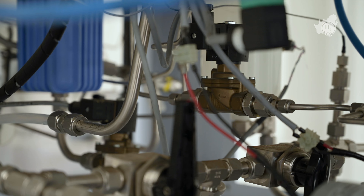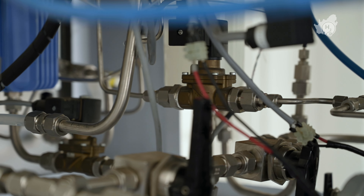It produces about a kilogram of hydrogen per day, and then we store it in a metal hydride. These metal hydride containers that we store this hydrogen in have been patented by the University of the Western Cape as hydrogen storage vessels.